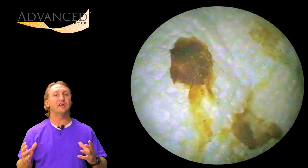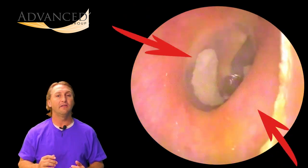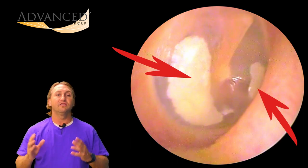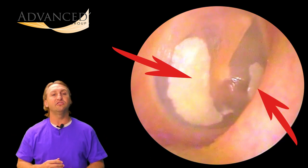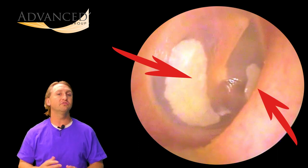You can definitely see the scarring as we get this wax out. This is just what was around the outside — not nearly as much as the other side. As we look down the ear canal, you can see the scarring on both sides.